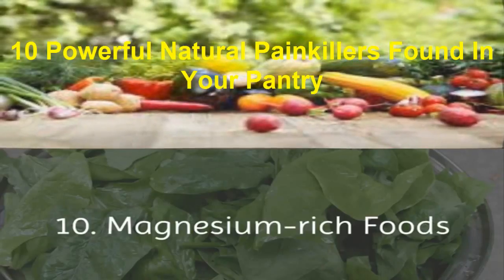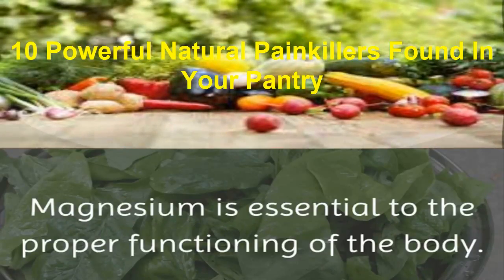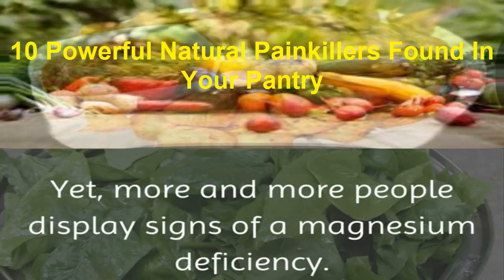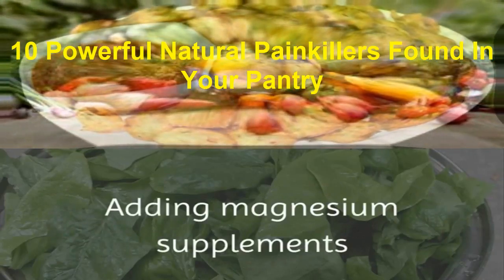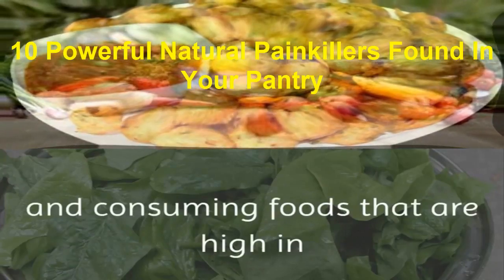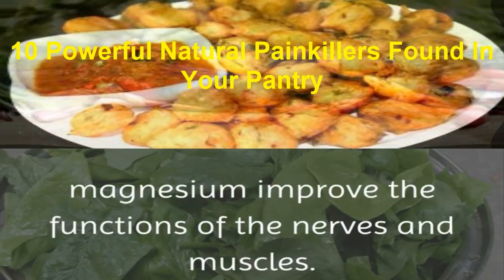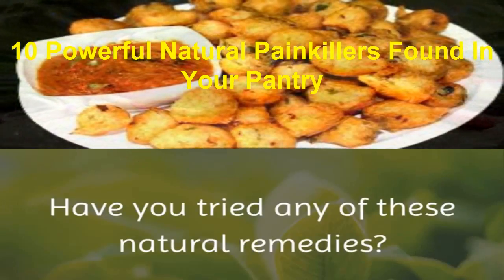10. Magnesium-rich foods. Magnesium is essential to the proper functioning of the body, yet more and more people display signs of a magnesium deficiency. Adding magnesium supplements and consuming foods that are high in magnesium improve the functions of the nerves and muscles.